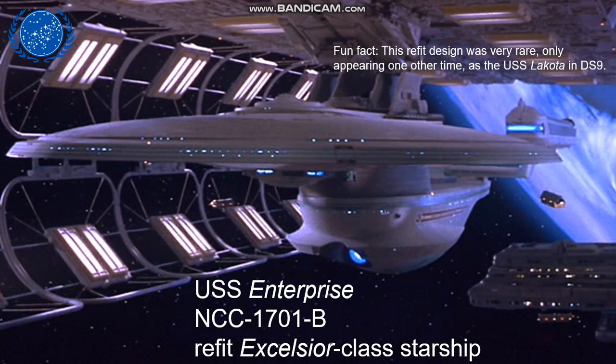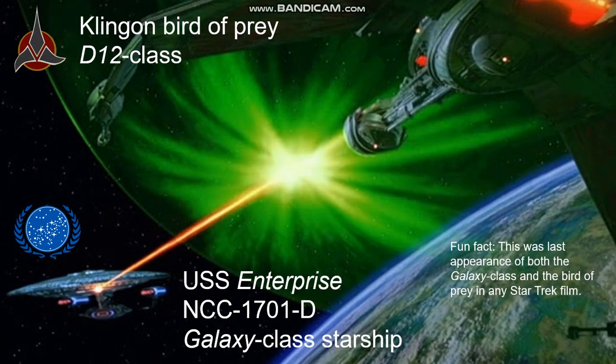The maiden voyage of the Enterprise B was attended by Captain Kirk along with Scotty and Chekhov. Unfortunately, Captain Kirk was apparently lost during a rescue mission. As we move on to the 24th century section of the story in Generations, we see the USS Enterprise D from the Next Generation series facing off against an old Klingon bird of prey, referred to as a D-12 class. By the time this battle was over, neither of these ships survived. This was the last appearance of both the Galaxy class and the Klingon bird of prey in any Star Trek film to date.